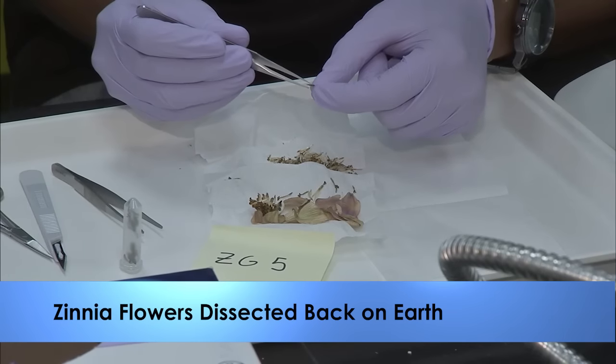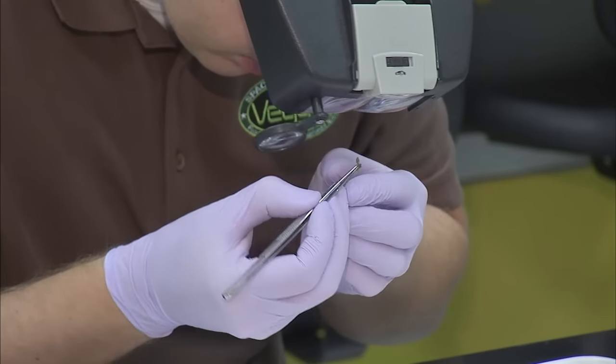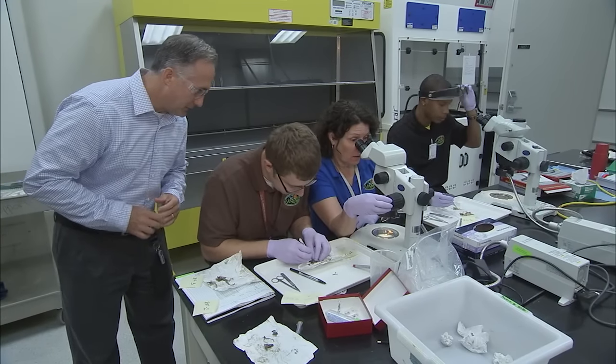Zinnia plants returned to Earth from the International Space Station in May were carefully unpacked inside the VEG-01 lab in the Space Station Processing Facility on June 21. Scientists removed the seeds from the station plants as well as the seeds from the ground control experiment.